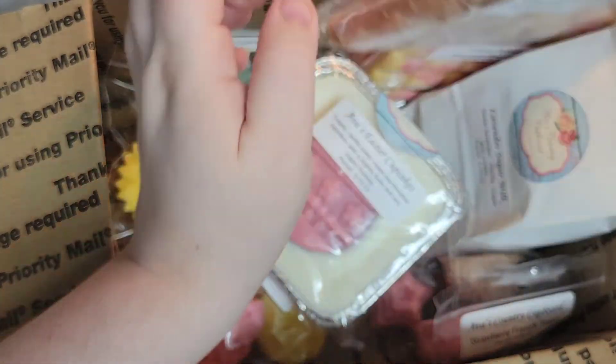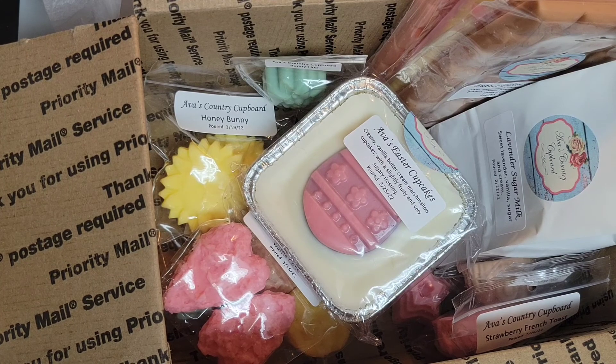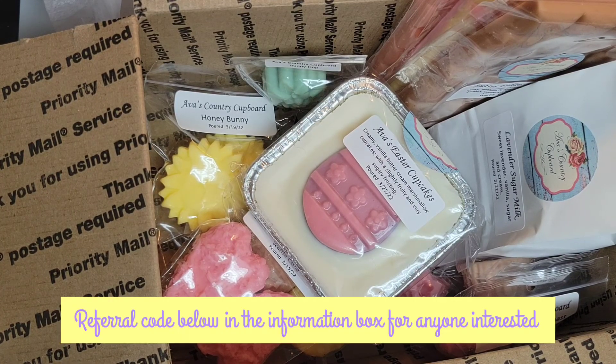That is my first order from Ava's Country Cupboard. I'll start putting some of these in upcoming melting baskets because I'm really excited to try this wax. Thanks so much, y'all, for watching.